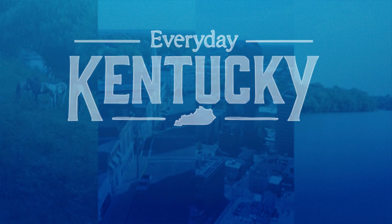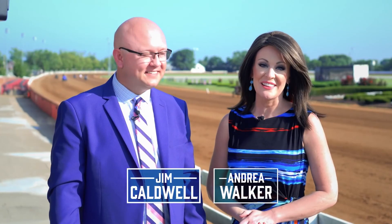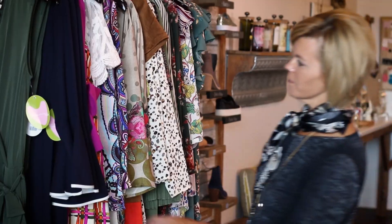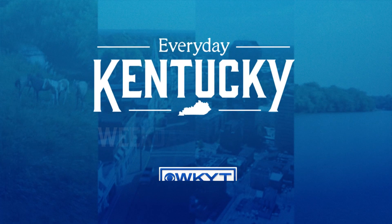Every Day Kentucky is all new every morning on WKYT. We love where we live and we are excited to tell the stories of Every Day Kentucky — every day with where to go, what to do, and what's happening now. Bringing you the bright side of the bluegrass every day, showing you how you can shop local and help support Kentucky business owners. Every day at 9 a.m. on WKYT.